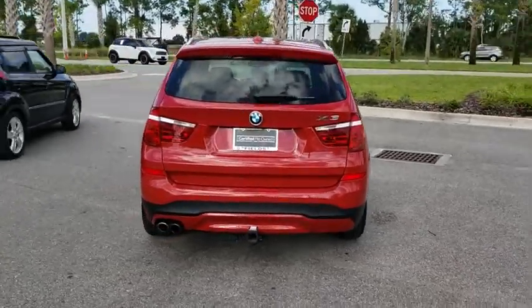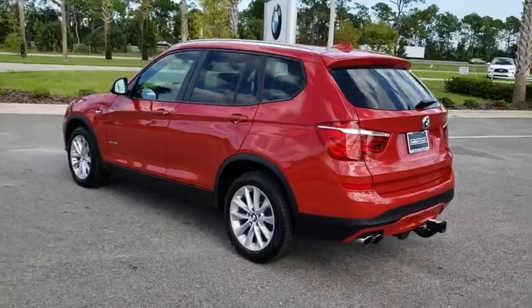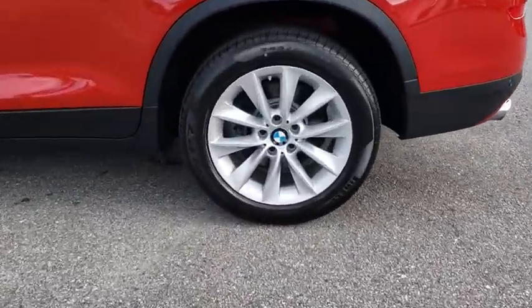Traction control, keyless entry, steering wheel audio controls, power liftgate, all-wheel drive, anti-lock braking system, power passenger seat, stability control, leather-wrapped steering wheel, Bluetooth.